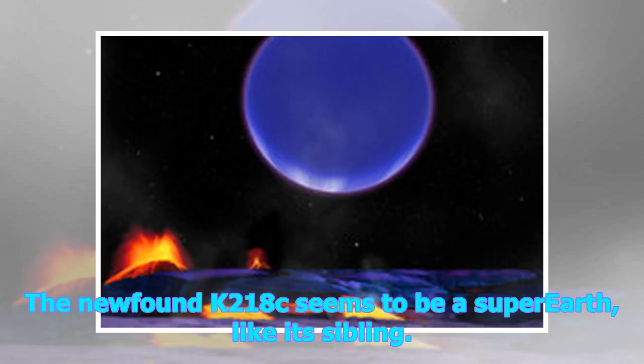The newfound K2-18c seems to be a super-Earth, like its sibling. But the similarities may end there — the closer-orbiting K2-18c is probably too hot to support life as we know it, study team members said.